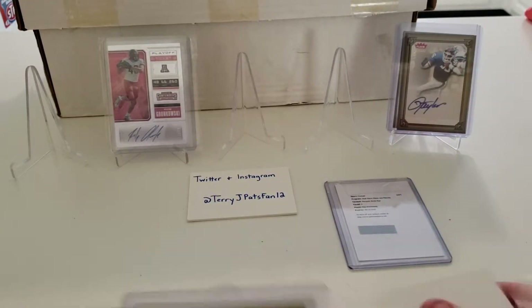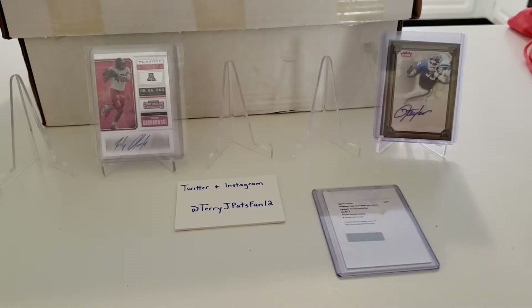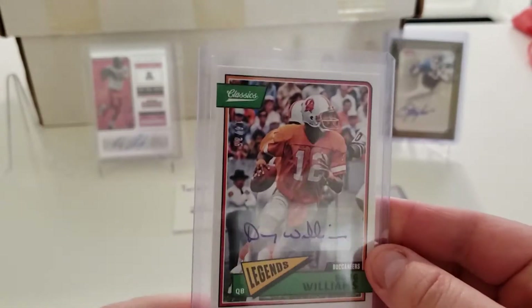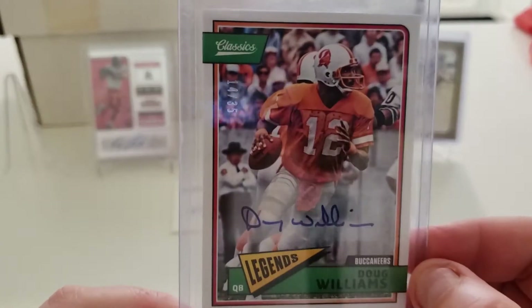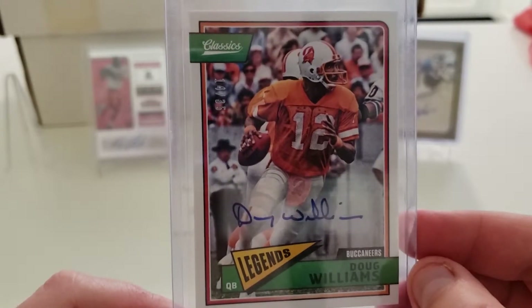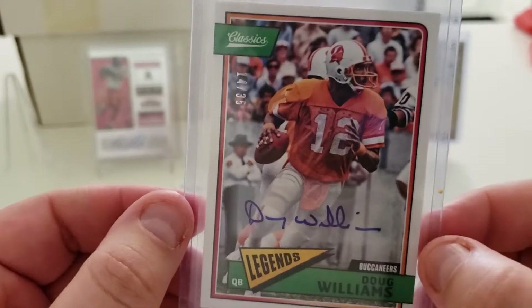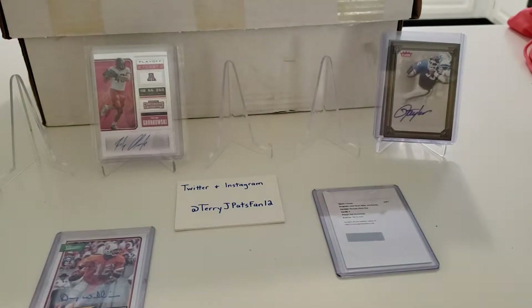This one here is going into the inventory. It's a 2018 Classics auto of Doug Williams, numbered 14 out of 35, in his Tampa Bay Buccaneers uniform. As you may know, he was the first Black quarterback to win a Super Bowl, and he did that as part of the Washington Redskins back in Super Bowl XXII when they beat the Denver Broncos. Nice little piece to add to the inventory.